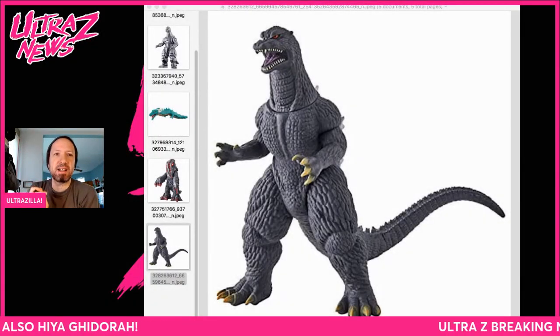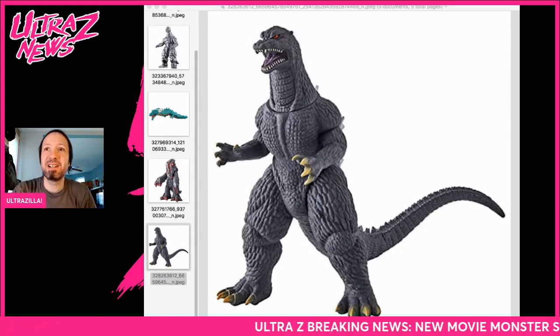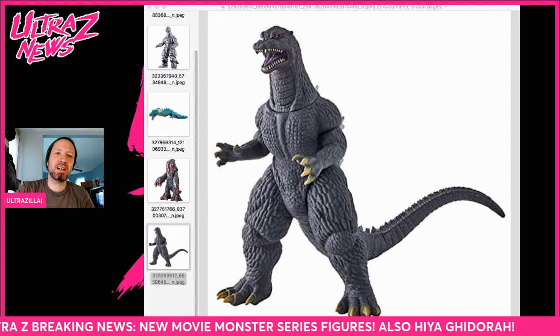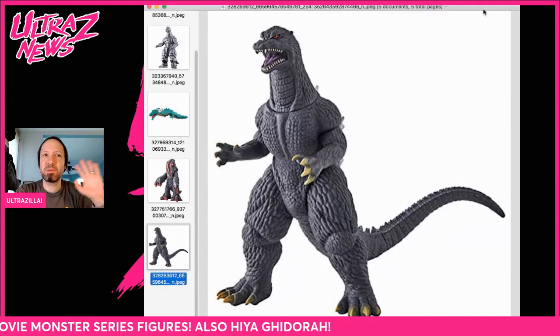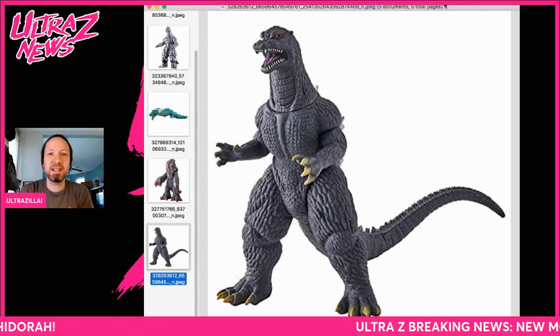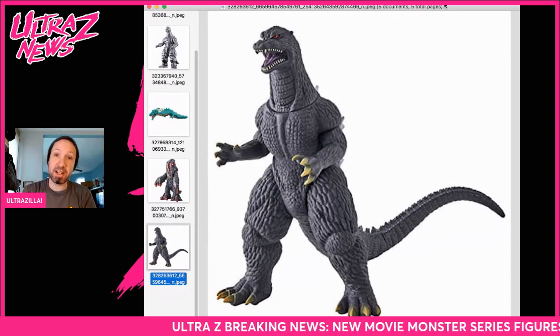Hi, I'm UltraZilla, and we've got some breaking news this morning — so good morning to y'all. We've got some movie monsters here, plus I'm going to talk about a little news that I posted on the community tab this weekend. We'll talk about it here since it's Godzilla related. Might as well put it in, even though there's not a lot to talk about quite yet. Anywho, let's get to the breaking news.